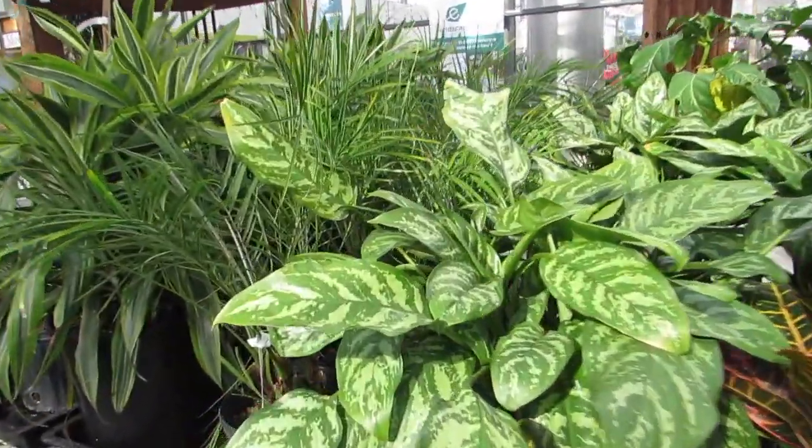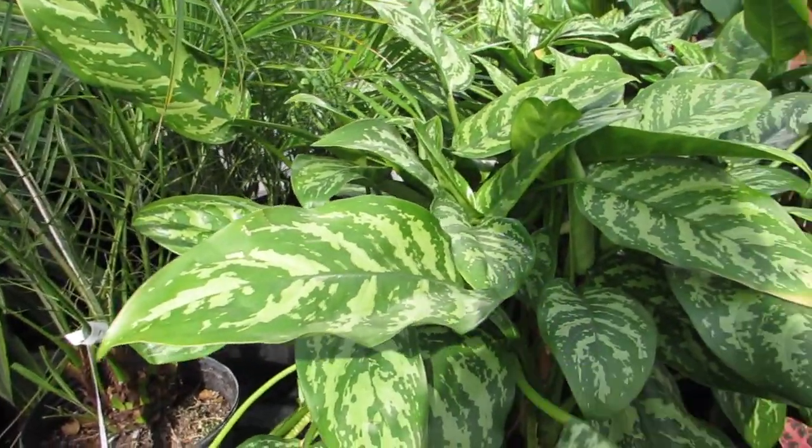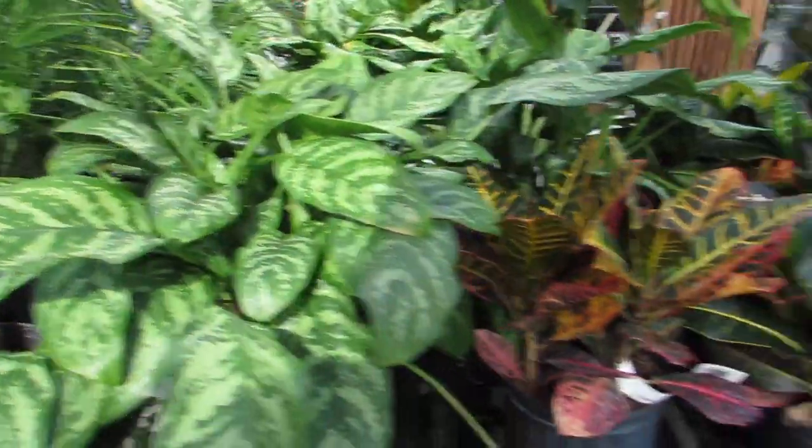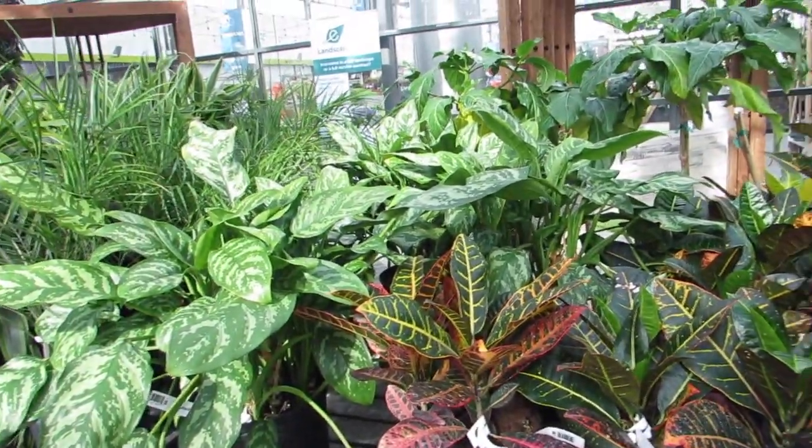I don't have this one. This one's the Mary Ann and she's $79.97. I think somebody will be getting some more aglaonemas.